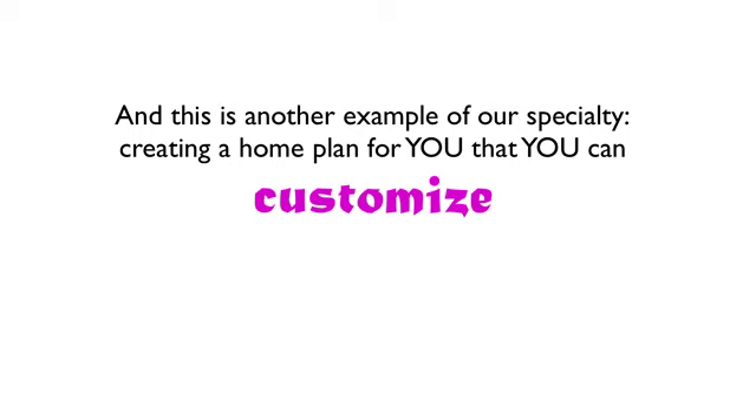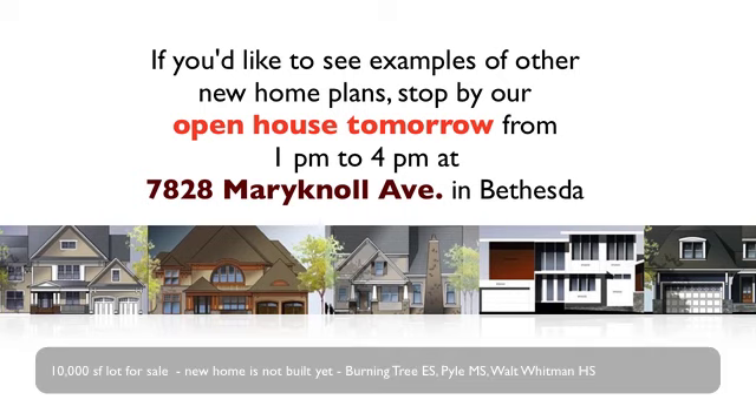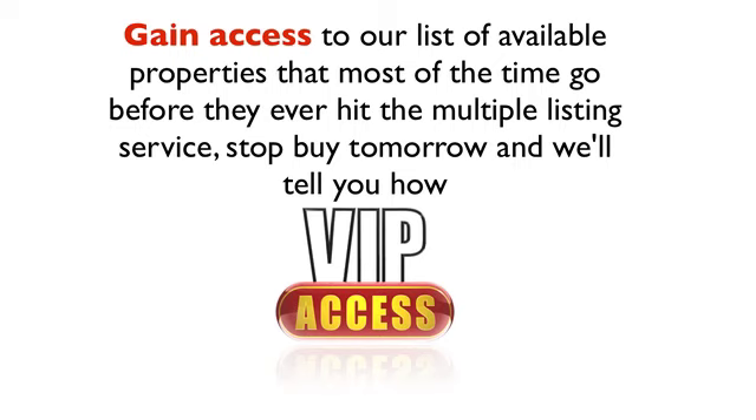And this is another example of our specialty: creating a home plan for you that you can customize. Now, if you'd like to see examples of other new home plans, stop by our open house tomorrow from 1 to 4 p.m. at 7828 Mary Knoll Avenue in Bethesda. We'll be on hand displaying a number of different new home styles and sizes, and we're always open to creating a new home plan just for you. And if you'd like to gain access to our list of available properties that most of the time never even hit the multiple listing service, stop by tomorrow and we'll tell you how.